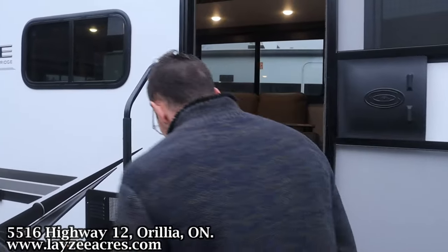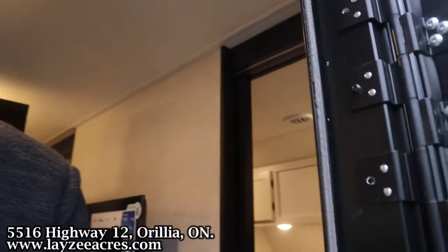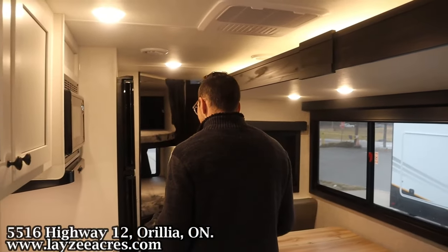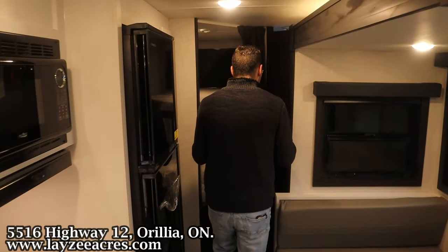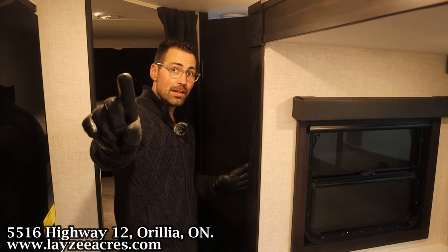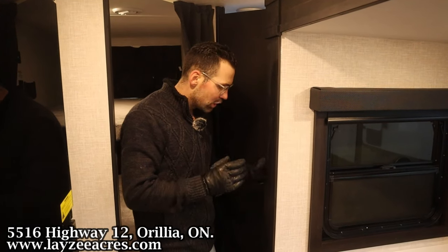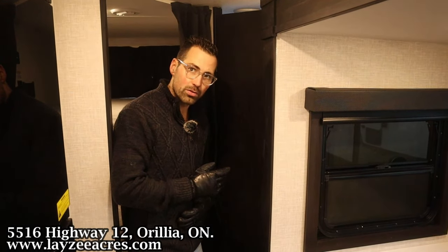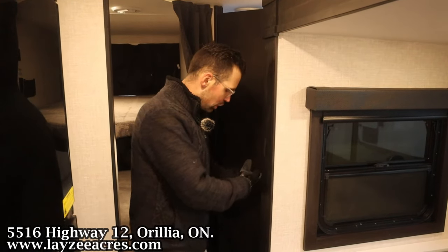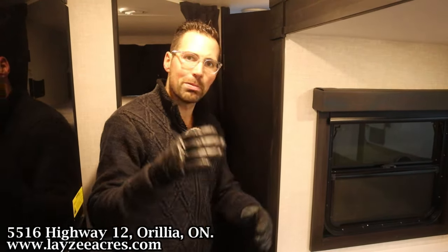Coming inside now — we've got access to our bedroom, our living space, and our fridge. One important note: there's no access to the bathroom unless you prop this door open before you close the slide. So before you close the slide, prop this door open, and that will get you into the bathroom. Let's get this opened up.